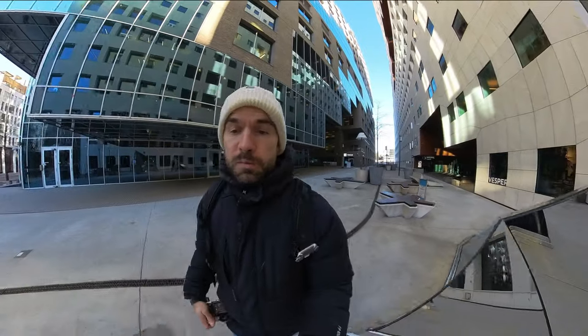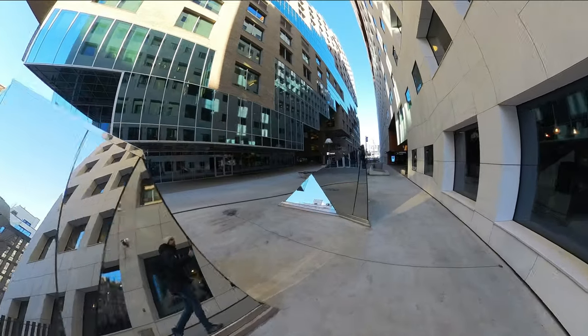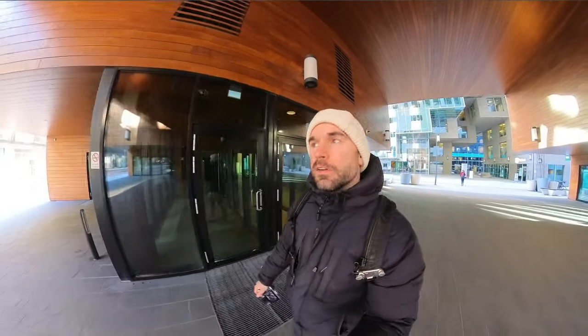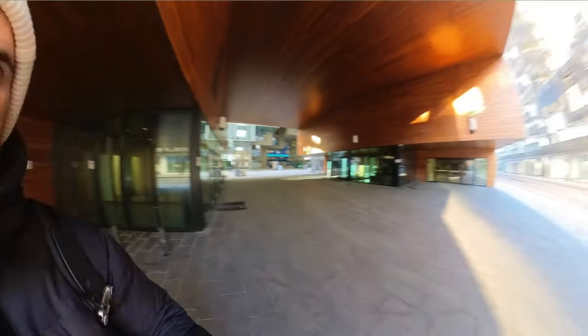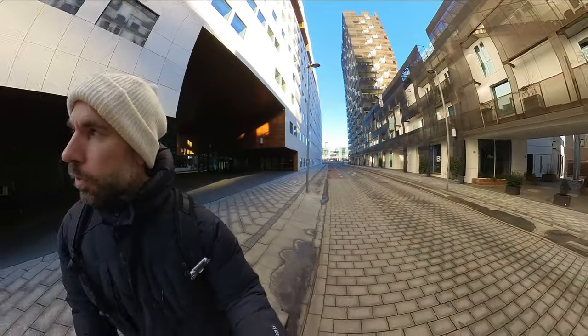You can get some cool shots with the architecture and maybe even people from here. What I think will work best, so I can show you some actual photos from here, is if I put the Insta360 back on the camera like I did in the last video and just do proper POV stuff. But this is also an area I would like to explore more when you have the nice highlights there.